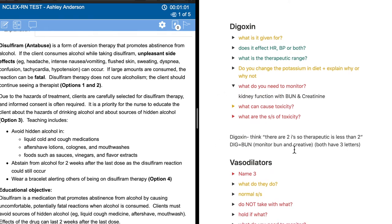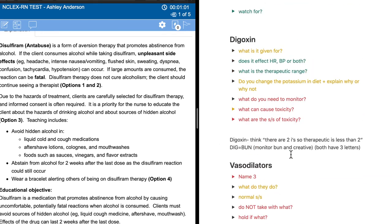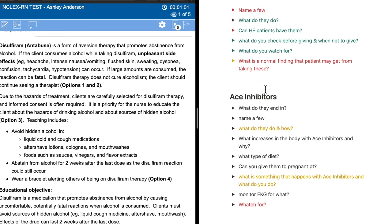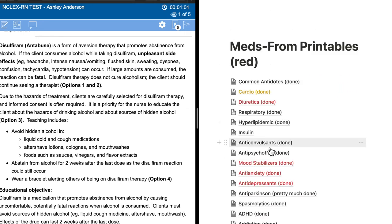Digoxin — the one thing beaten into your head in nursing school is don't give it if the heart rate is less than 60, but there's more to it than that. What do you need to monitor? Kidney function, BUN and creatinine. What are the signs and symptoms of toxicity? Going through here I can see: vasodilators have some red, digoxin has some red, calcium channel blockers have some red. So that helps me decide what I really need to focus on.